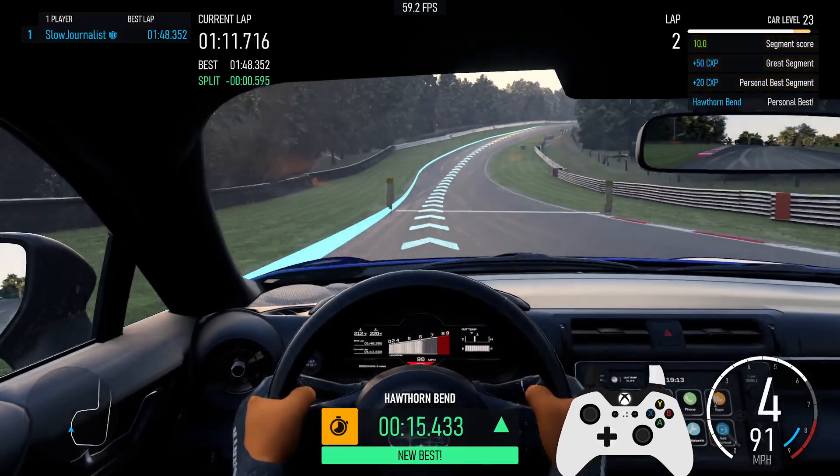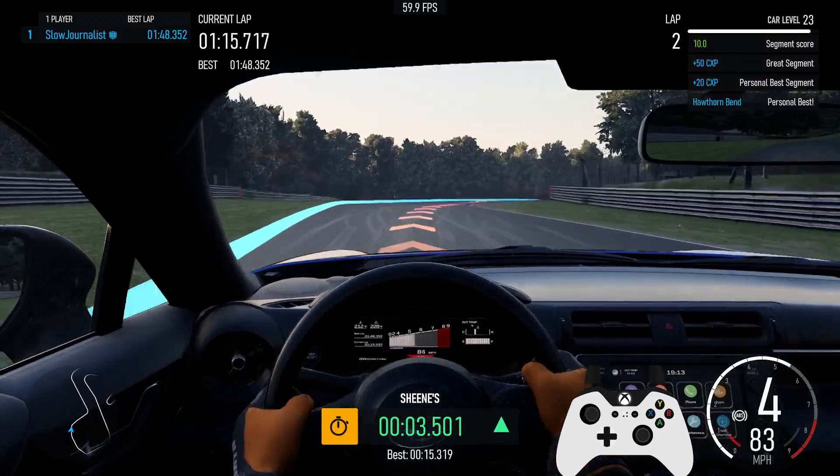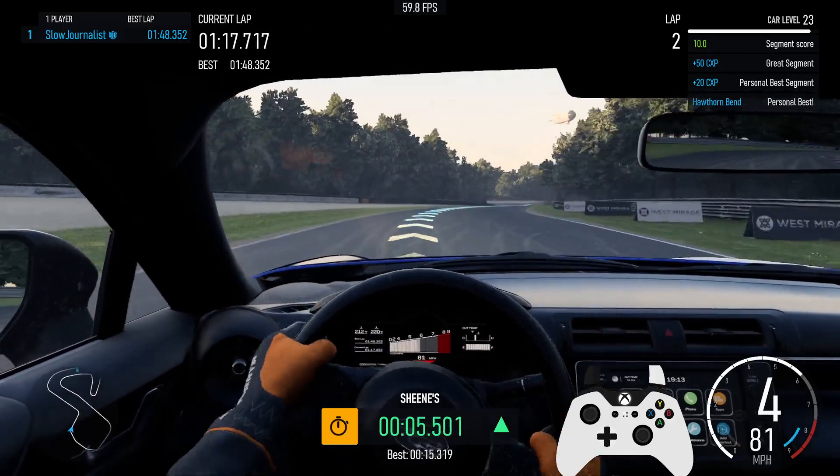Personal best for segment Hawthorn Bend. Personal best segment, plus 20cx key. Great segment, plus 50cx key. Segment score 10.0. Left 3.